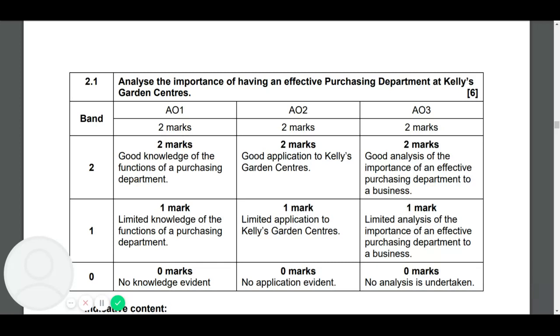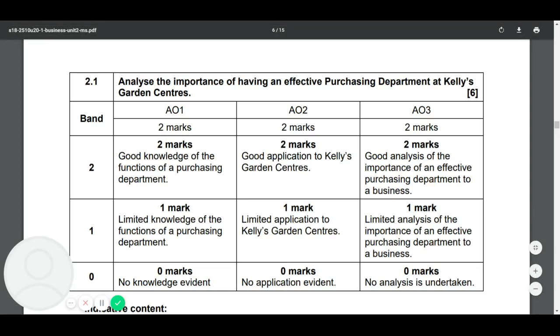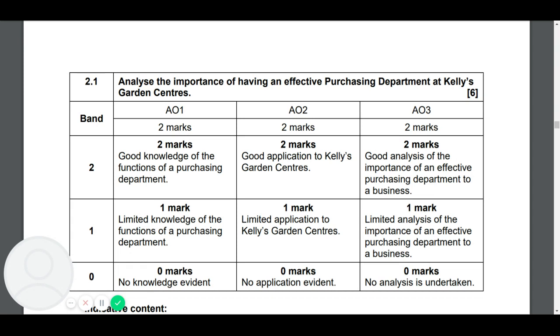The question was about stock issues at Kelly's Garden Center. The first question is: analyze the importance of having an effective purchasing department at Kelly's Garden Centers. It's a six-mark question — the word 'analyze' is in there, so there are two marks available for analysis (AO3), two for application because you've got to apply it to the text, and two for knowledge. You've got to show your knowledge, apply it to the right situation, and put a bit of analysis in to get those six marks.